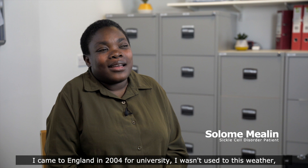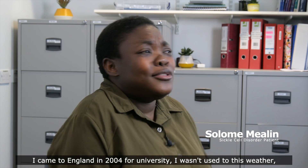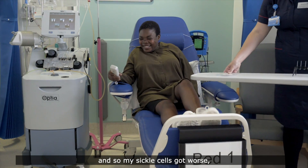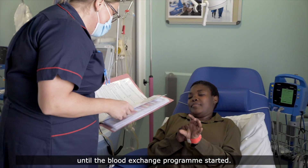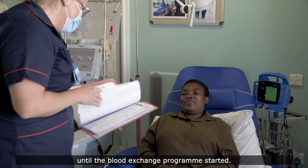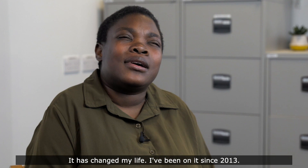I came to England in 2004 for university. I wasn't used to this weather and so my sickle cell also got worse, until the blood exchange programme started. It has changed my life. I've been on it since 2013.